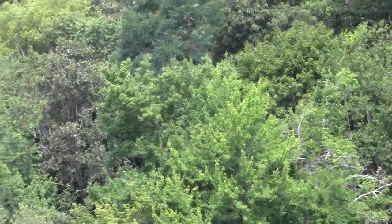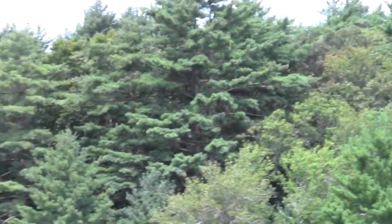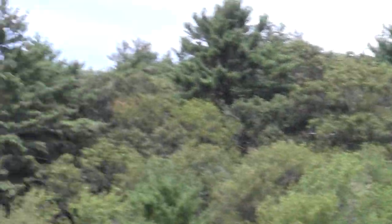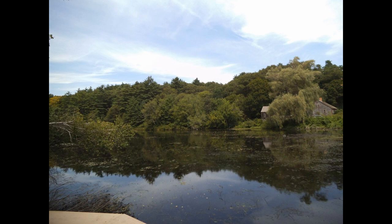It looks like some turtle action over there in the pond. Let's not be too disturbed by the work — it's another fabulous day. Good afternoon.